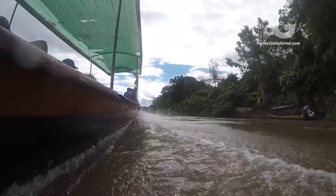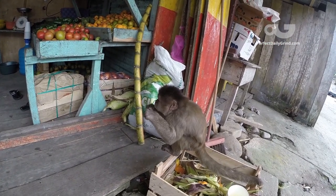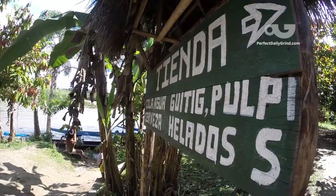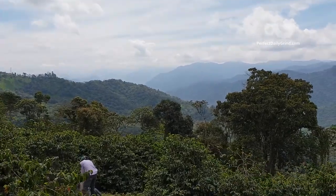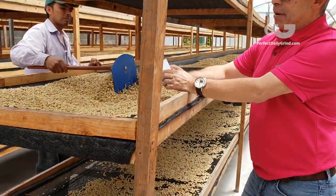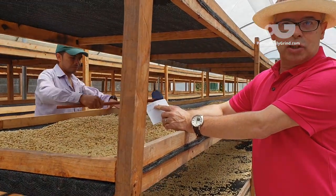Ecuador is a biodiverse country filled with a wide variety of plants and animals, but it accounts for less than 1% of global coffee production. However, being here, we are witnessing a rebirth. There's a growing interest in revitalizing old plantations and planting exotic varieties such as Cidre. Cidre is a cross between Típica and Bourbon and originates from Ecuador.